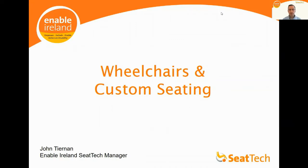Hello, my name is John Tiernan. I'm the manager at Enable Ireland CTECH, one of Ireland's leading national providers of special seating services. I'm going to talk to you today on the topic of wheelchairs and custom seating.